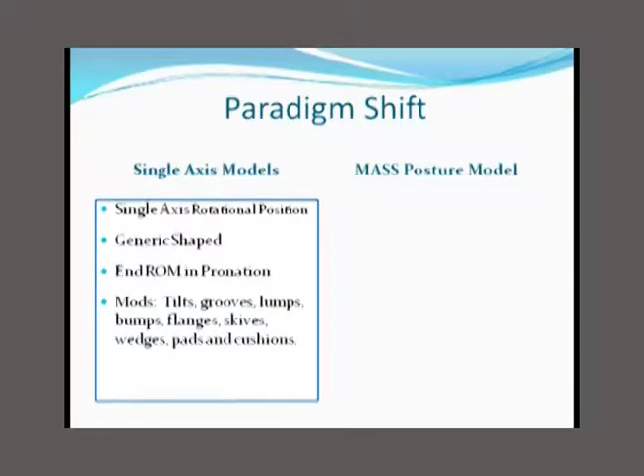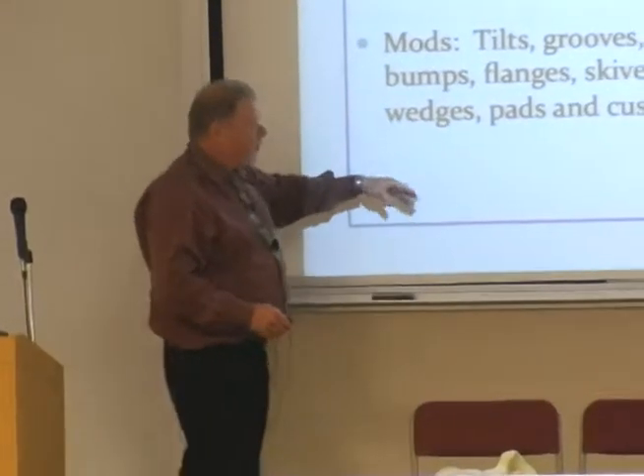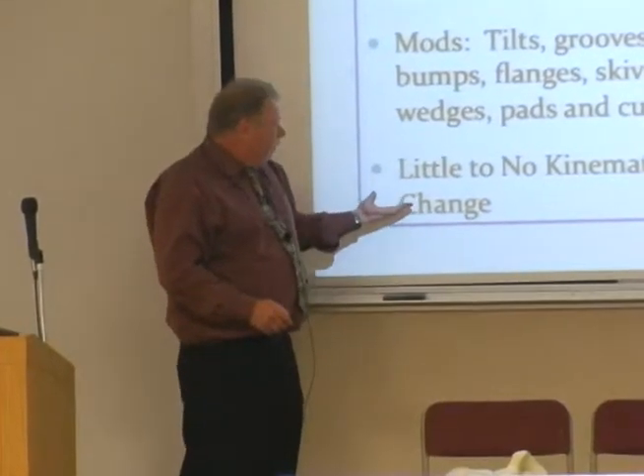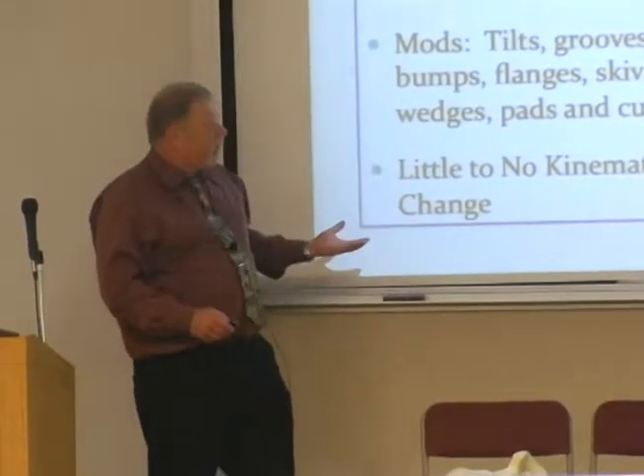Then it applies a bunch of mods: tilts, grooves, lumps and bumps, flanges, skives, wedges, pads and cushions — and studies are showing a fairly negligible kinematic change.